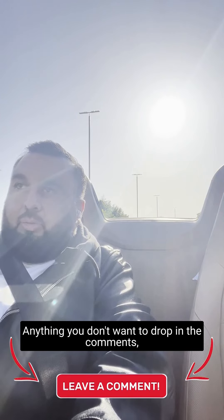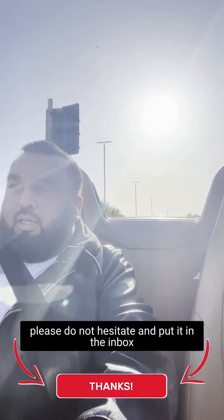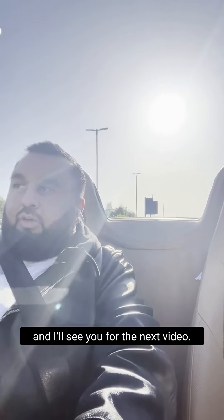Any comments, drop them below. Anything you don't want to drop in the comments, please don't hesitate to put it in the inbox, and I'll see you for the next video.